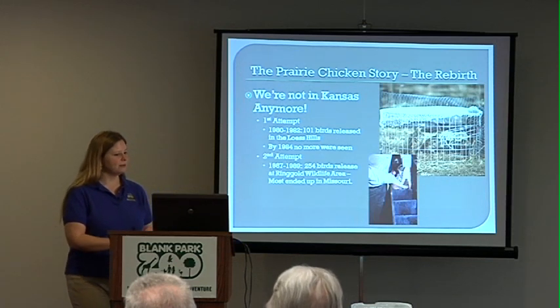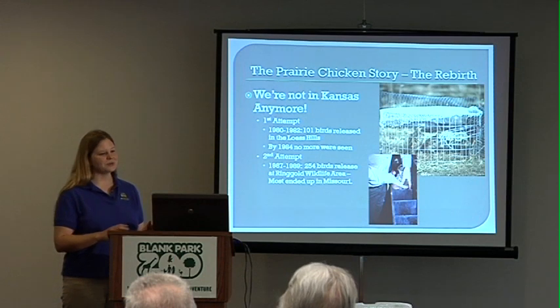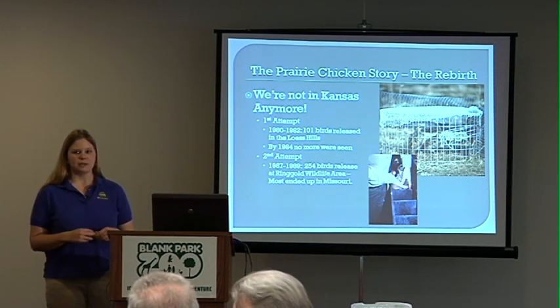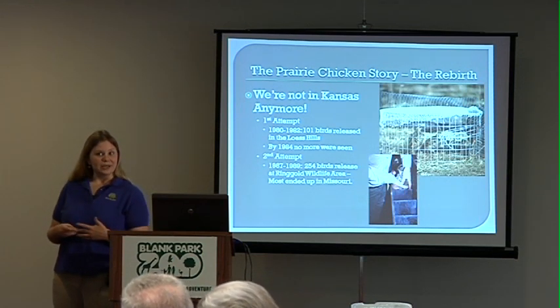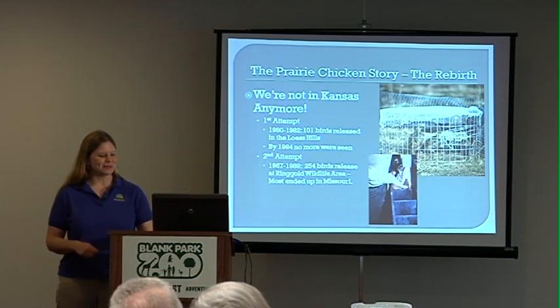Our second attempt was in the later 80s. Okay, that didn't work — what was wrong? Well, probably the habitat was wrong. So in the later 80s we released 254 birds to the Ringgold Wildlife Area down in Ringgold County, and most decided they'd rather live in Missouri. So most of those ended up in Missouri.